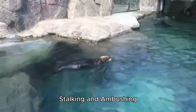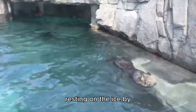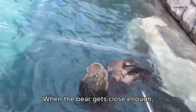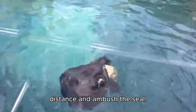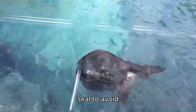Hunting Technique 1.2: Stalking and Ambushing. Polar bears also employ a stalking technique, where they approach seals resting on the ice by stealthily crawling, or belly crawling, toward them, using the ice as cover. When the bear gets close enough, it will make a sudden burst of speed to cover the final distance and ambush the seal. This technique requires the bear to be downwind of the seal to avoid detection by scent.